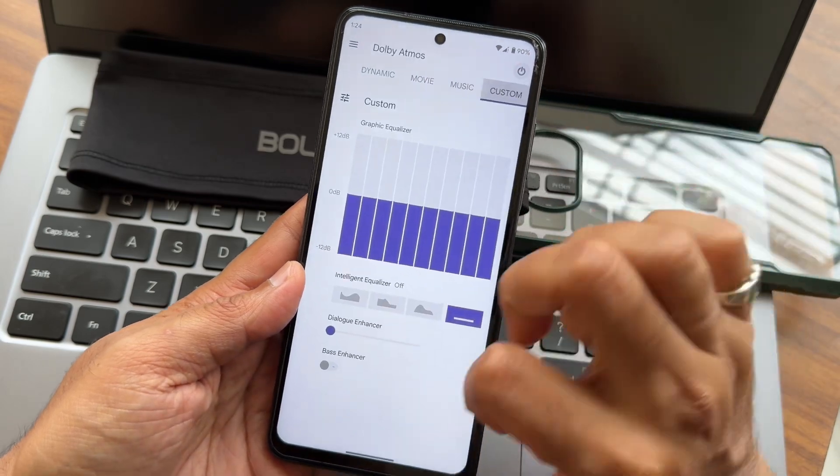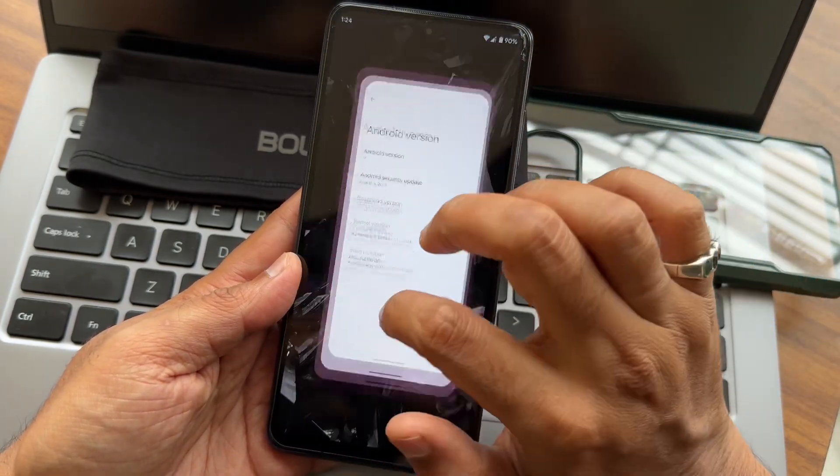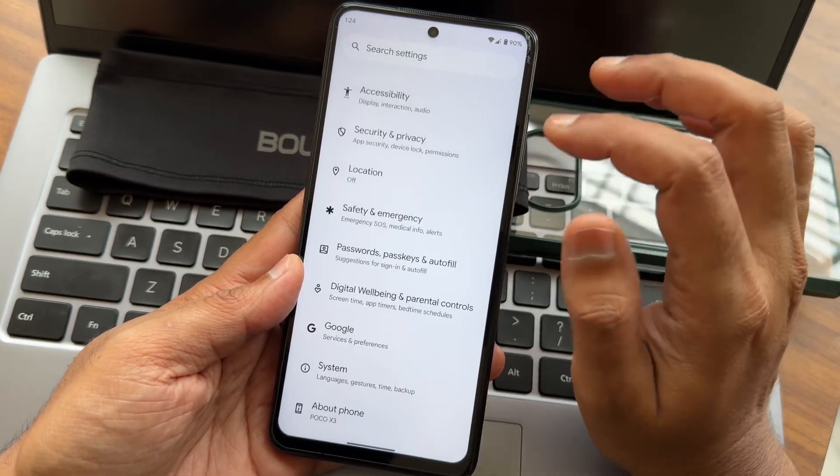You get all the necessary options from here, including sound settings. The settings remain very simple and elegant.